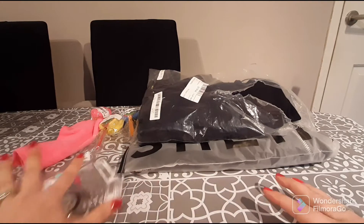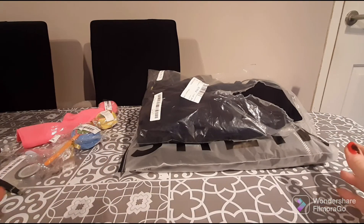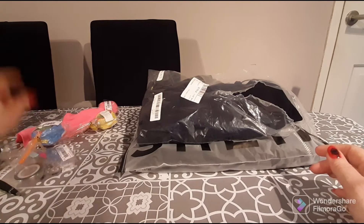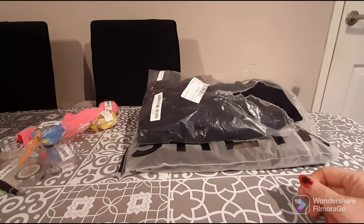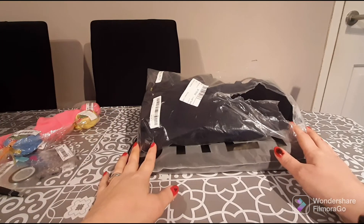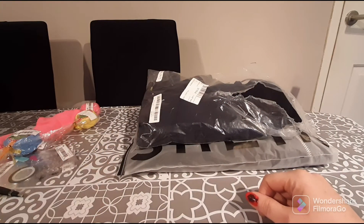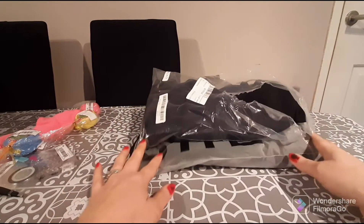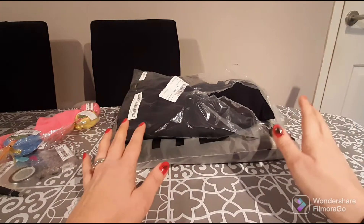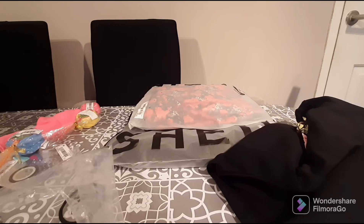That's all the little smalls for this video. Now I want to show you what I'm really excited about — the clothes. I wouldn't say I purchase clothes from Shein all the time, but often enough. Sometimes Shein is excellent and true to size, and sometimes it can be a little weird. I did try all these items on. There are only three pieces of clothing in this part of the haul — I'll show more in the next video.